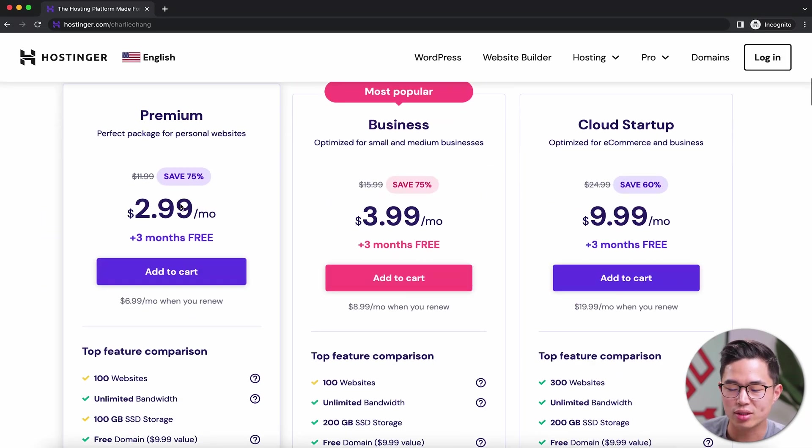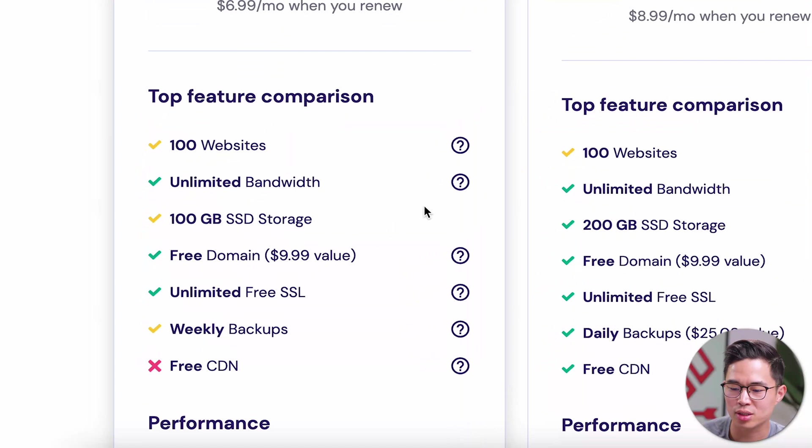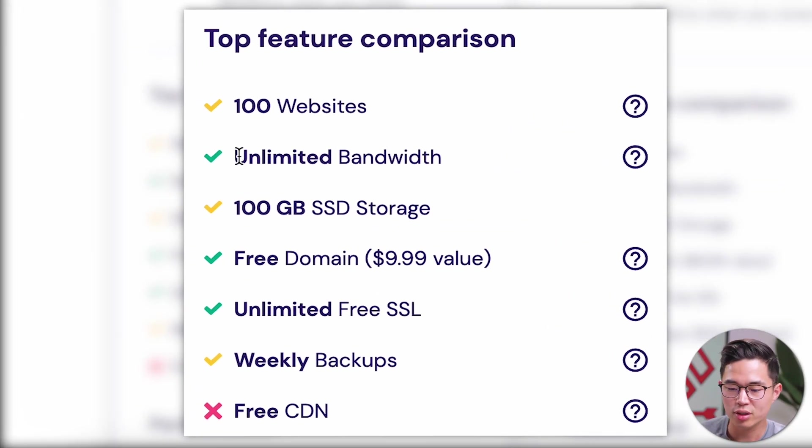It's going to have you choose what type of web hosting plan you want. For most of you guys, the premium plan is going to be good enough. With this one plan, you can create up to 100 different websites. You get unlimited bandwidth and 100 gigabytes of SSD storage, which is the fastest storage possible.